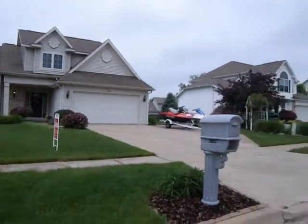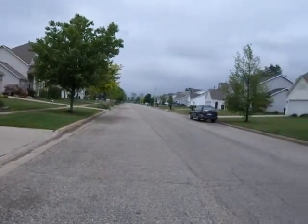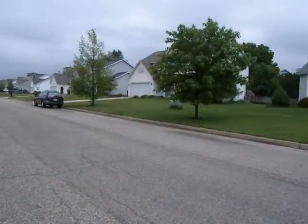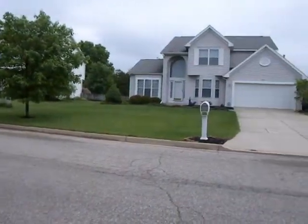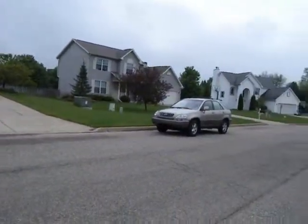Welcome to 5786 Spring Ridge in Portage, Michigan. I'm Melody Sturck, your hostess with Keller Williams Real Estate. If you'd like a showing in this home, I'd be available at 269-207-7894.